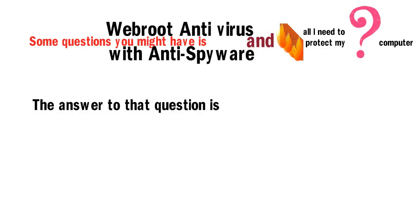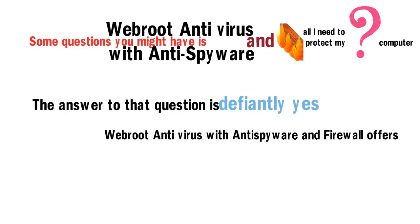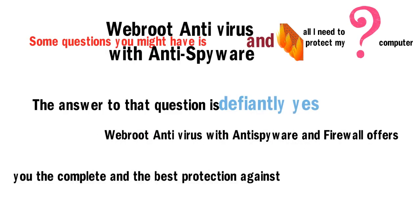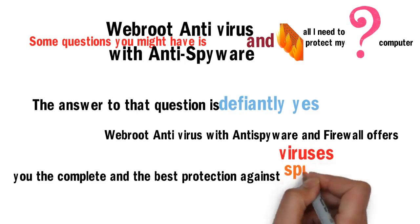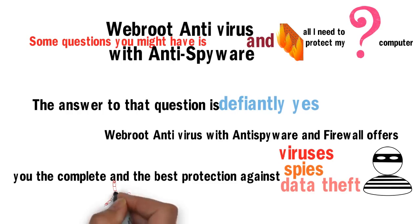A question you might have is: is Webroot antivirus with anti-spyware and firewall all I need to protect my computer? The answer to that question is definitely yes. Webroot antivirus with anti-spyware and firewall offers you the complete and best protection against viruses, spies, and data theft and hackers.